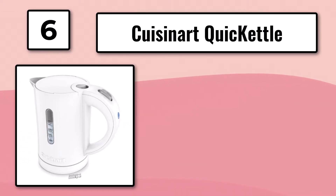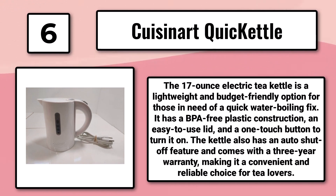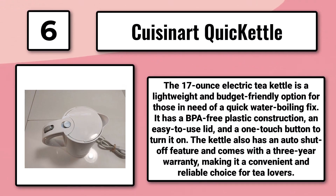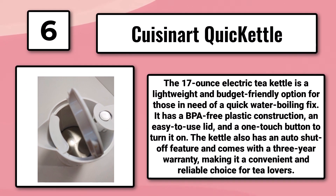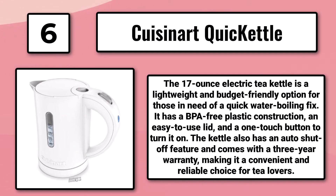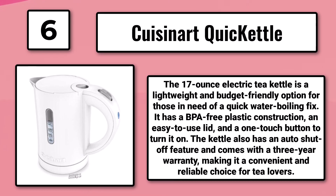Number 6: The Cuisinart Quick Kettle. The 17-ounce electric tea kettle is a lightweight and budget-friendly option for those in need of a quick water-boiling fix. It has a BPA-free plastic construction, an easy-to-use lid, and a one-touch button to turn it on. The kettle also has an auto-shut-off feature and comes with a three-year warranty, making it a convenient and reliable choice for tea lovers.